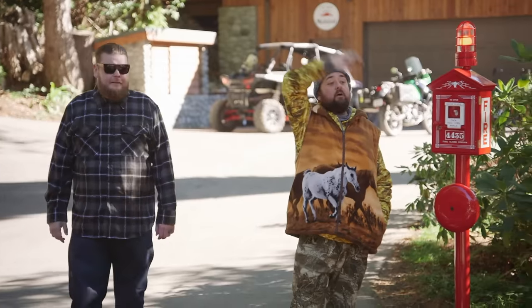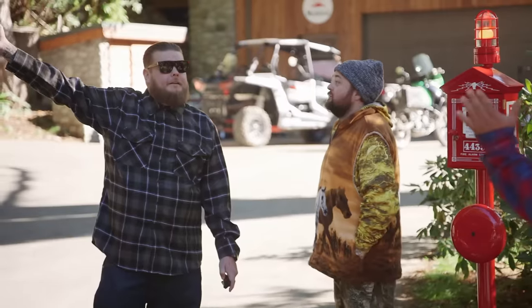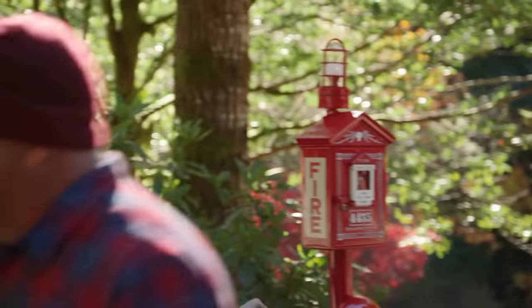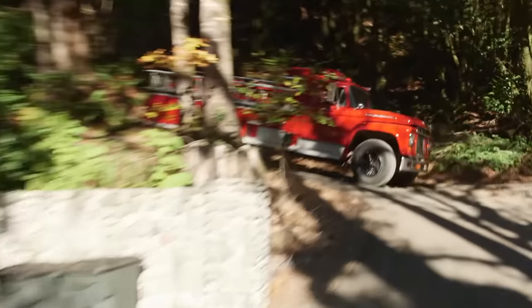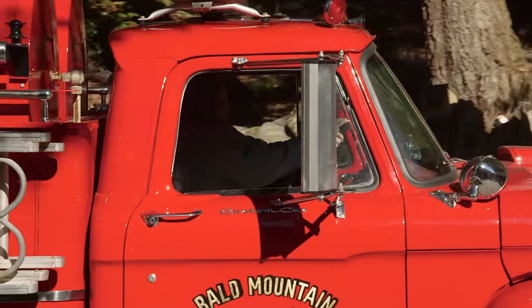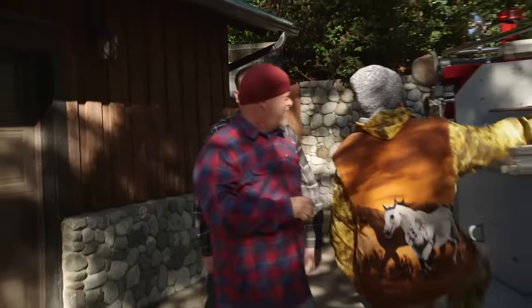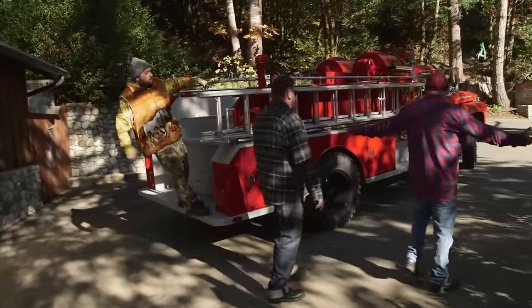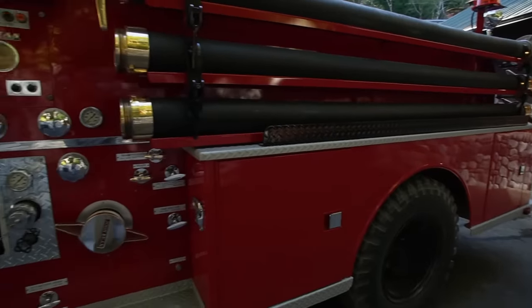Turn it off, please. There it is. Oh, that is sweet. I'm going to go look at my fire truck. Oh, that is cool. That's amazing. Look at that — that is pretty cool. Dad, you are now officially the biggest kid I know. Most kids want a fire engine for Christmas. You actually bought yourself a real fire engine. All aboard!